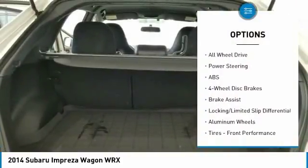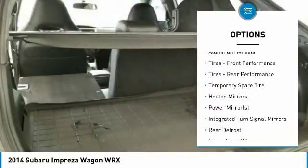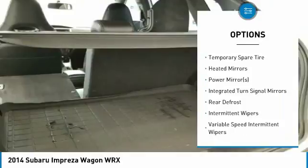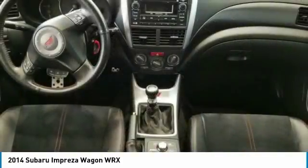Steering wheel audio controls, keyless entry, anti-lock braking system, traction control, all-wheel drive, leather-wrapped steering wheel, Bluetooth, adjustable steering wheel, power steering, floor mats.